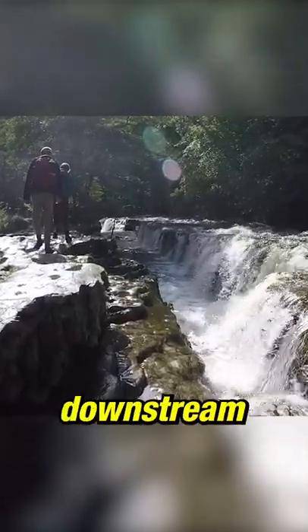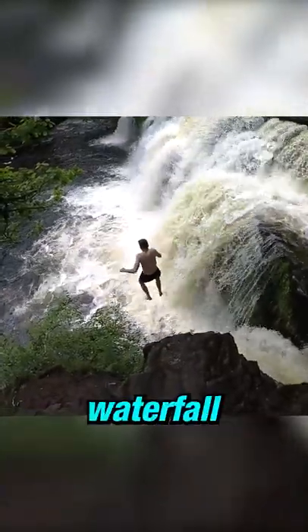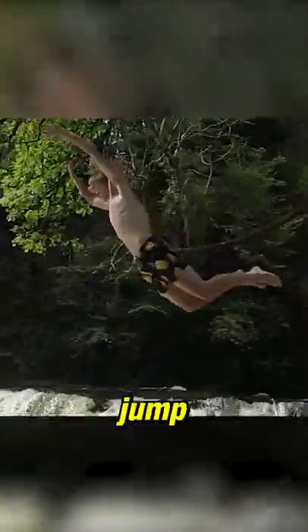Finally, continue to follow the river downstream until you reach my personal favorite waterfall. Here, if the water depths are right, you can jump in.